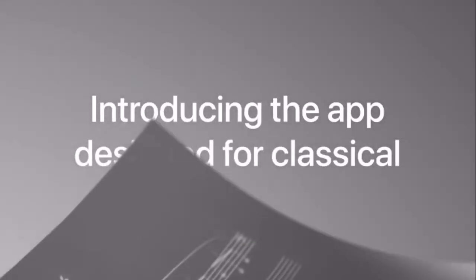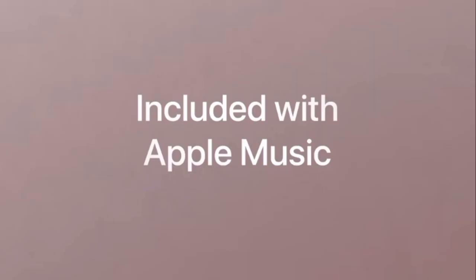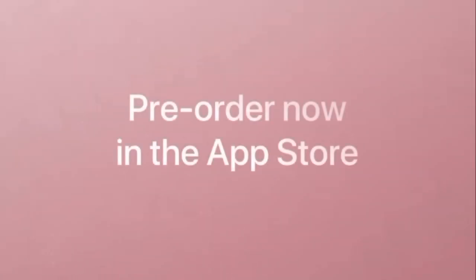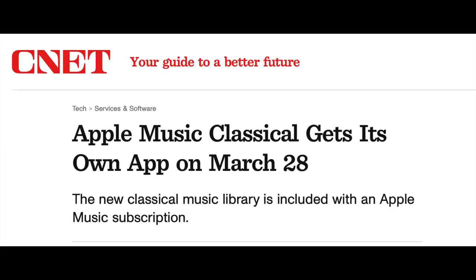The time has finally come. I predicted that Apple has been working on releasing the Apple Music Classical app this year, and my predictions came true. We're finally getting the Apple Classical app at the end of March 2023, specifically on March 28th. In this video, I'm going to break down what we're going to get in this app and what Apple Music subscribers are going to get from subscribing to this service.